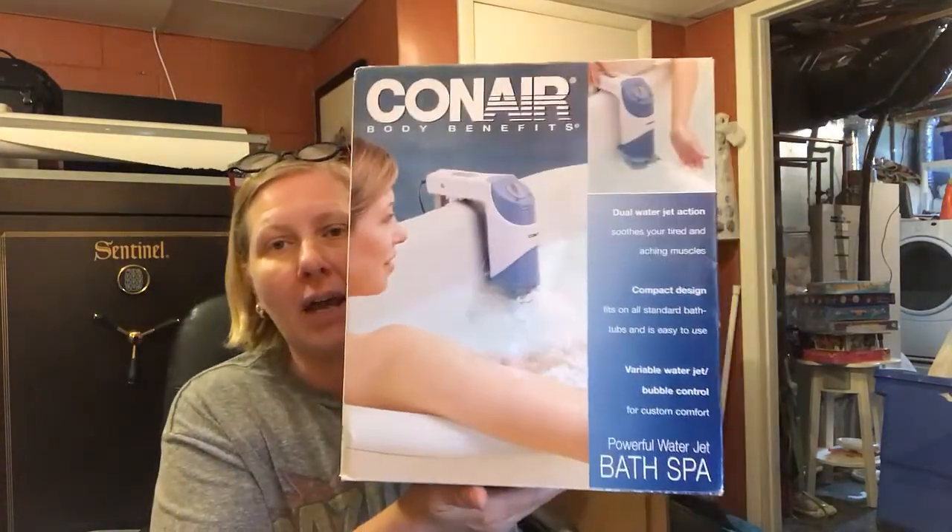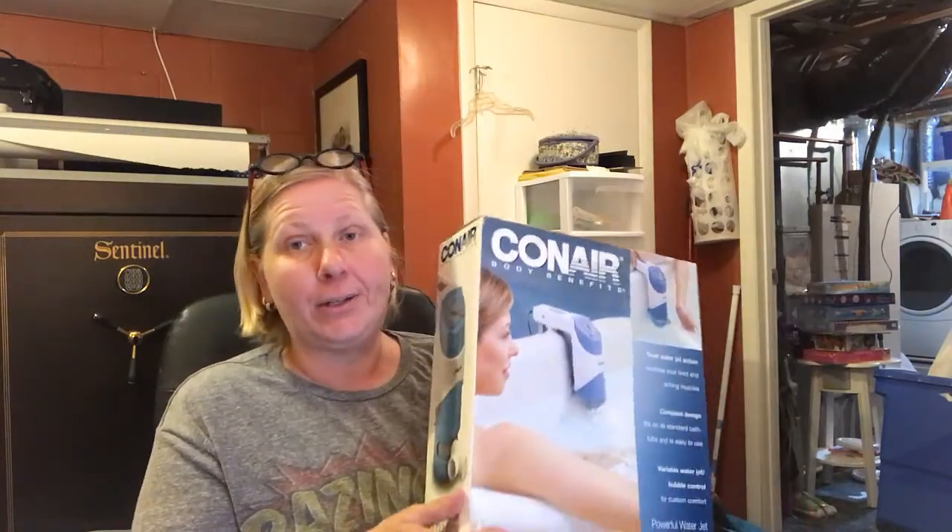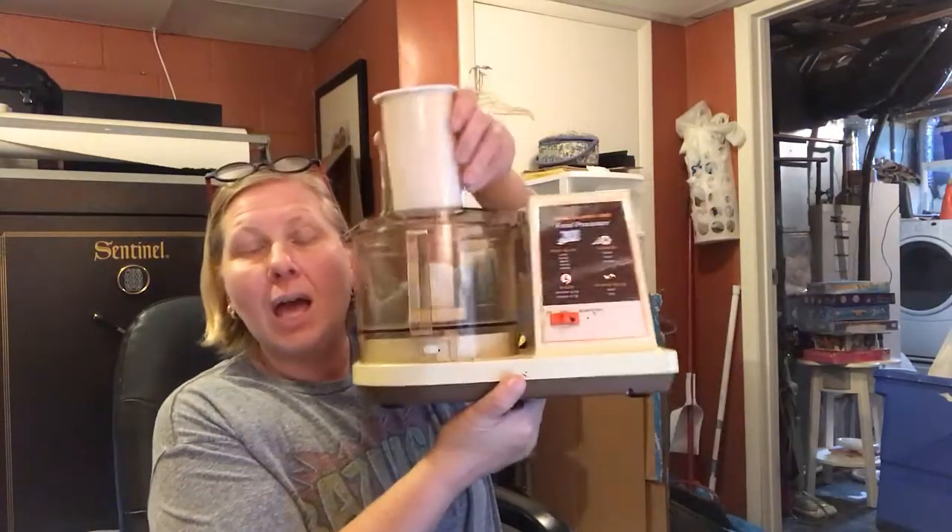I bought this new-in-box Conair bath spa from 2000 — it's an old one, but it's sealed inside. I've got this listed for $44.99 and I paid two bucks. Come on, that's just awesome.